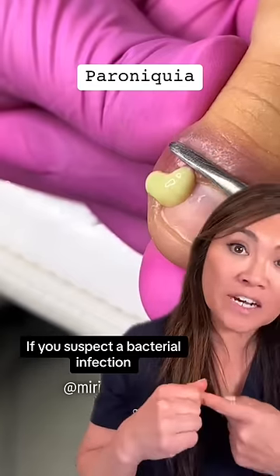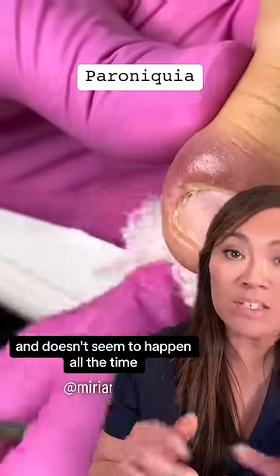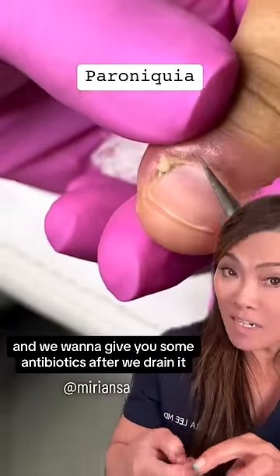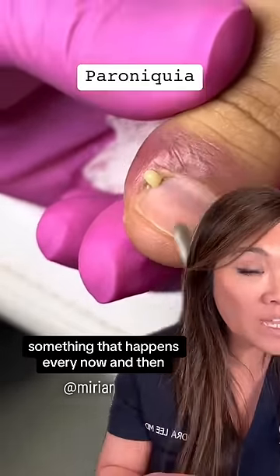If you think it's a bacterial infection — if this is something that has only been going on for a little while and doesn't seem to happen all the time — then it's probably more likely bacterial, and we want to give you some antibiotics after we drain it.